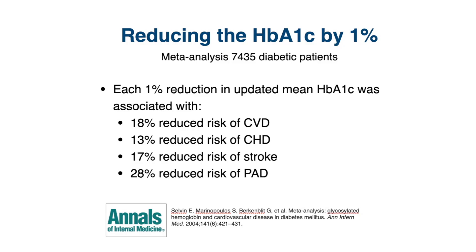For example, there was a meta-analysis of 10 studies with over 7,000 people with type 2 diabetes. They found that for each 1% reduction in their HbA1c, there was an 18% reduced risk of cardiovascular disease.